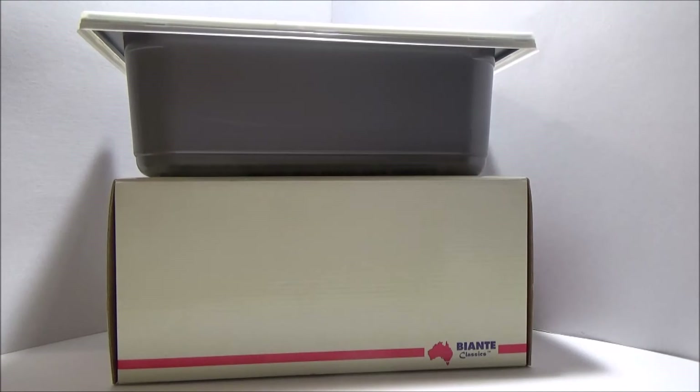G'day collectors, Rob here for episode 8 of Aussie Diecast Reviews. Hope you're all doing well and I hope you're enjoying the show. As I said in the previous episode, it's that time of the year here in Australia — it's the Enduro season — so I'll keep in the theme of Bathurst cars and the build up to the Bathurst 1000 in a few weeks time.